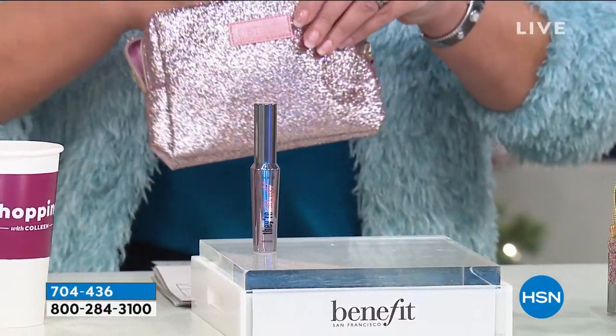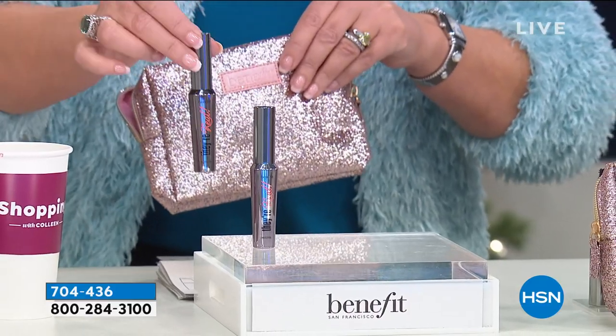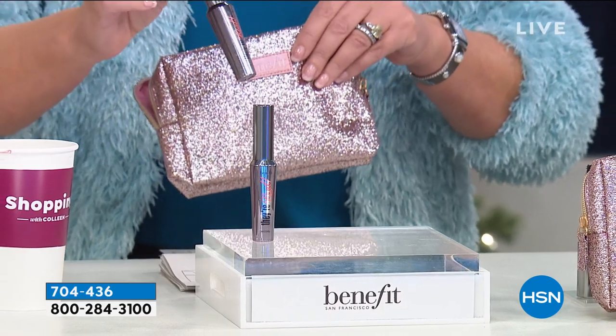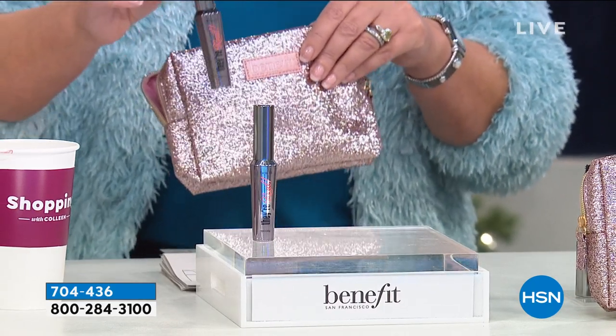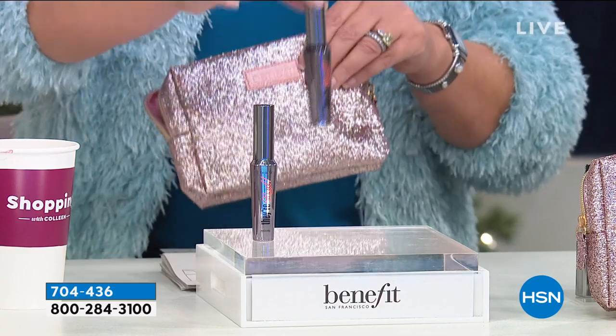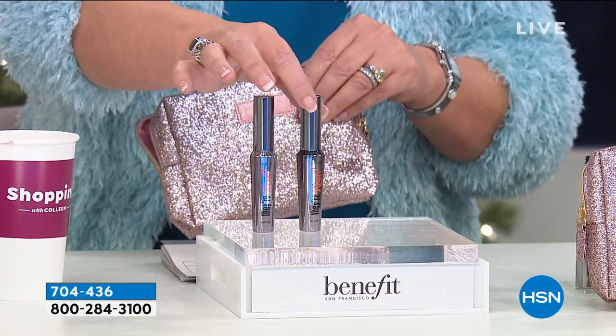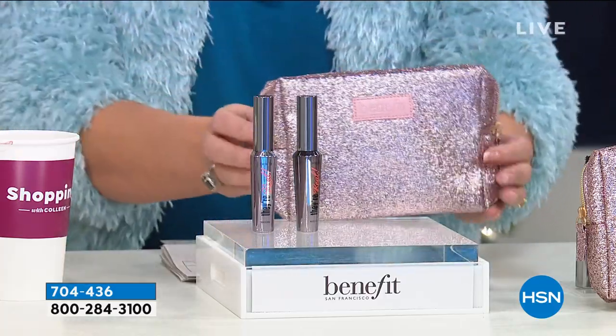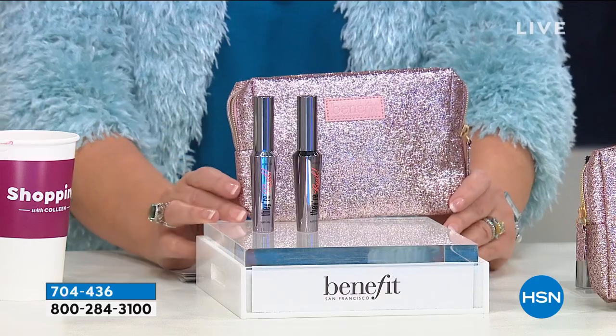But wait, there's more — you're getting another one, full size. They're Real is the most amazing mascara. It lifts, it makes your eyes look like you have false eyelashes on. It's incredible — it doesn't flake. It's one of the absolute best mascaras you'll ever use. So now we have $50 worth of mascara and a $20 bag, so we're at $70. This is only while supplies last — it's the best deal I've ever seen on mascara.